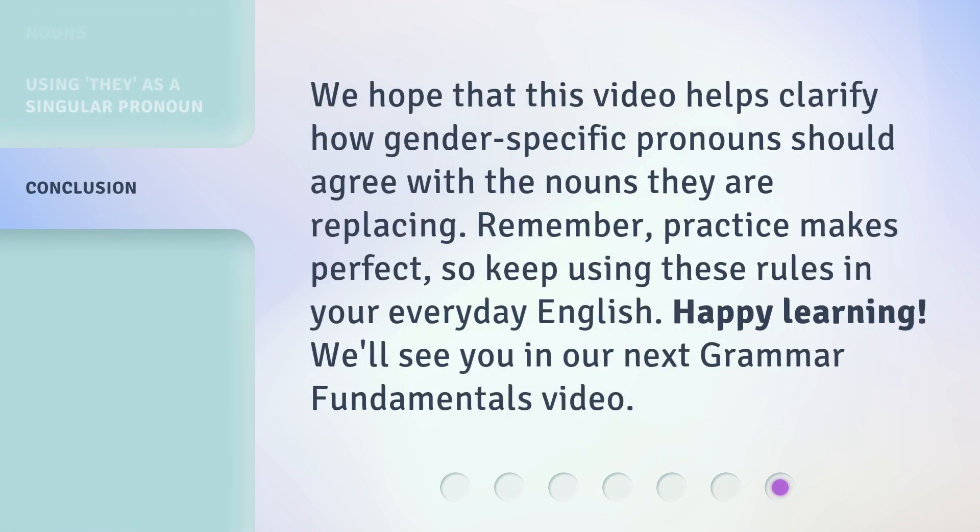We hope that this video helps clarify how gender-specific pronouns should agree with the nouns they are replacing. Remember, practice makes perfect. So keep using these rules in your everyday English. Happy learning! We'll see you in our next Grammar Fundamentals video.